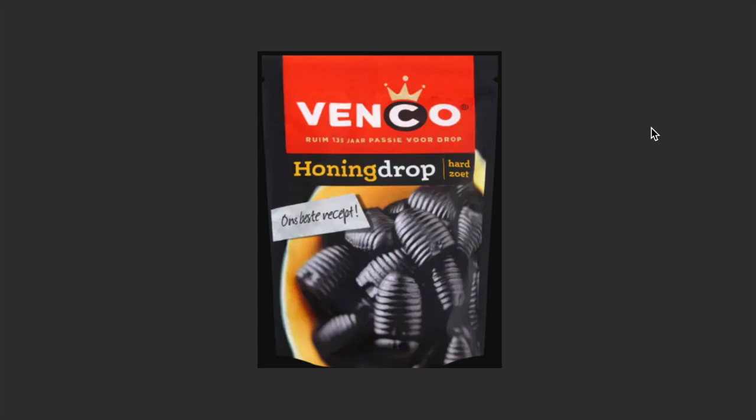Let's start with candy. The first candy you need to try, and one of the iconic candies in the Netherlands, is called drop. You have drop in a variety of flavors, but this one is hardened but sweet and definitely something I recommend you try, and of this brand as well.